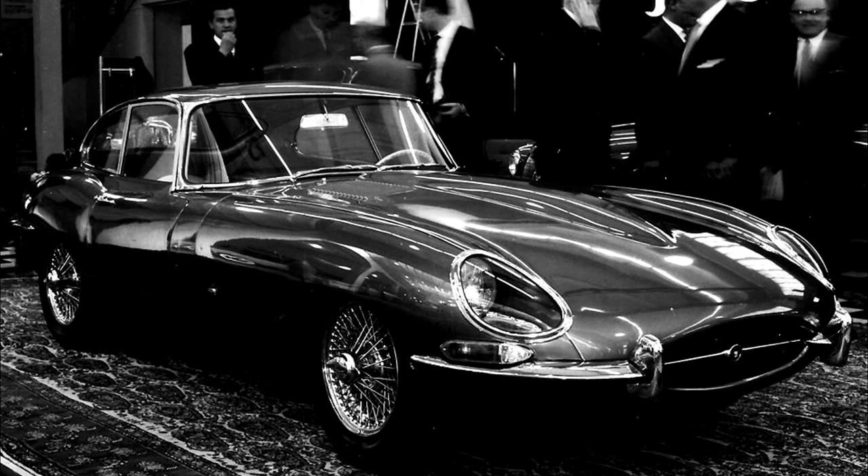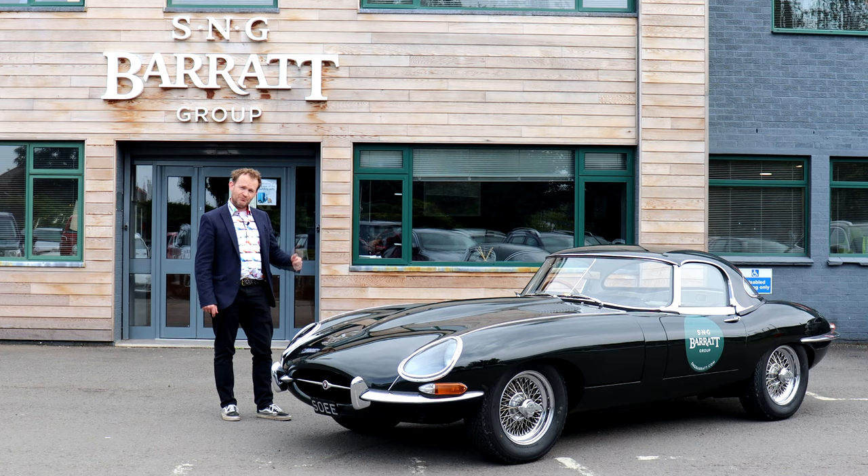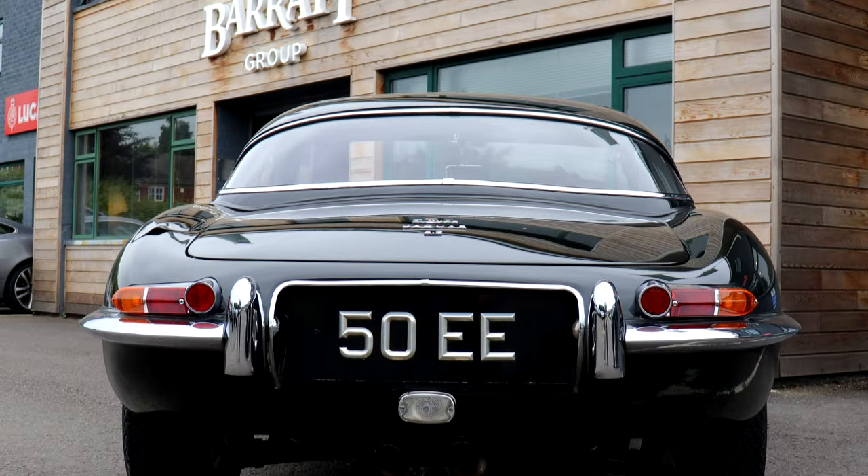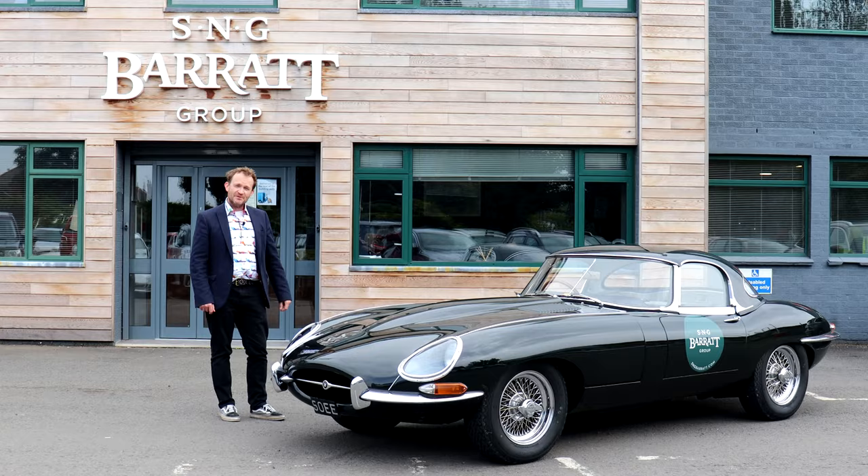So here we are in 2021 celebrating 60 years of this iconic British sports car. We thought what better way to do that than to come to Bridge North in Shropshire, home to international specialist S&G Barrett, to drive their fantastic example of a 4.2 Series 1 Roadster. Joining me on the drive through these leafy Shropshire lanes will be the CEO of S&G, Julian Barrett.